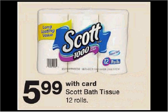Scott 1000 toilet paper is on sale for $5.99. There's a 75 cent off load-to-card coupon found at walgreens.com, making it $5.24.